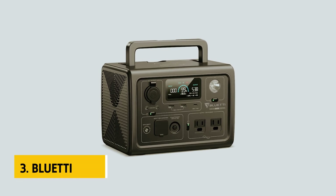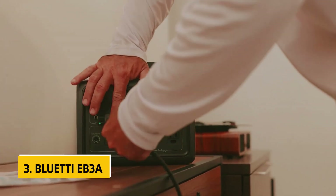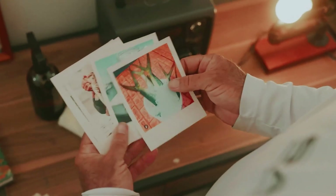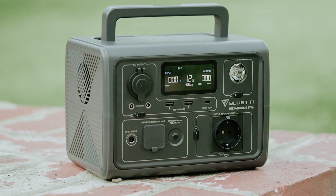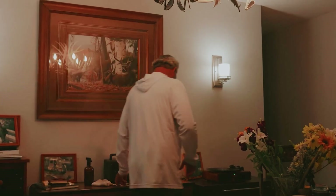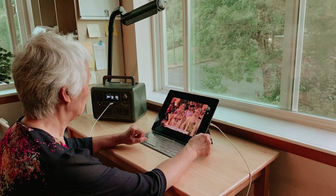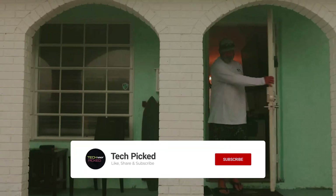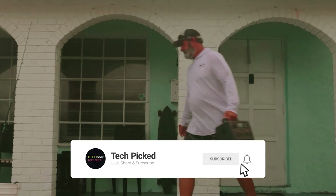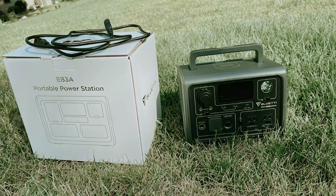At number 3, we have the Bluetti EB3A, our pick for best solar generator for charging small electronics. If you're in the market for a compact solar power generator, the Bluetti Portable Power Station EB3A is an excellent choice. With a capacity of 269 watt-hours, it may not power your entire home, but it can effectively support essential devices like your phone and laptop during emergencies or outdoor adventures. Weighing only 10 pounds and comparable in size to an old-fashioned box radio, it's perfect for road trips or camping journeys.